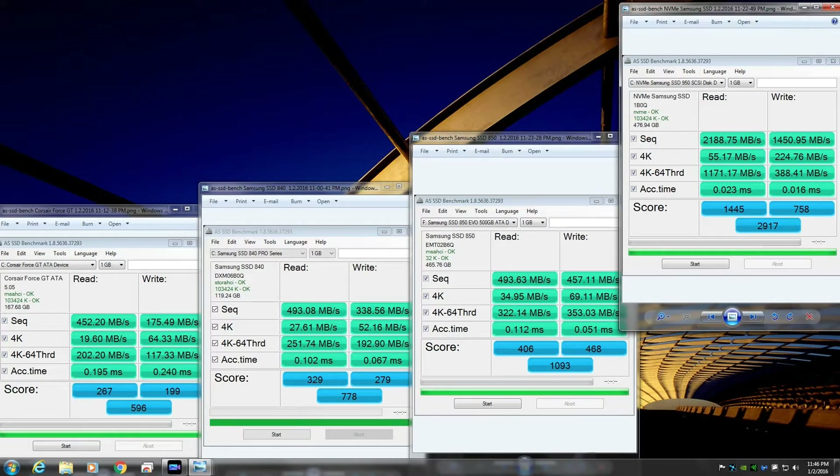I put together a little comparison of four different SSDs I have access to, using AS SSD benchmark. I was really excited about the Samsung 950 Pro because it got such excellent results, and that was shown in the installation of Kaspersky where it only took about 15 seconds.